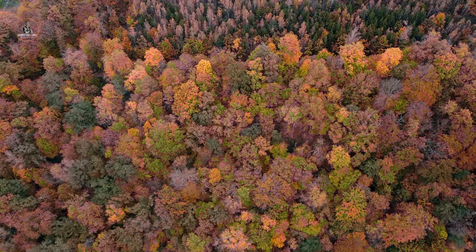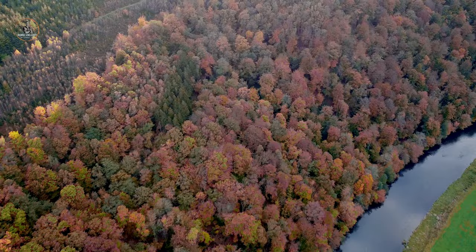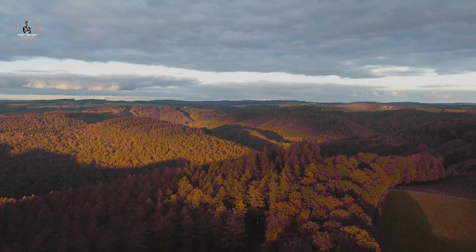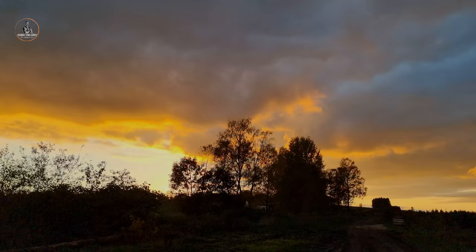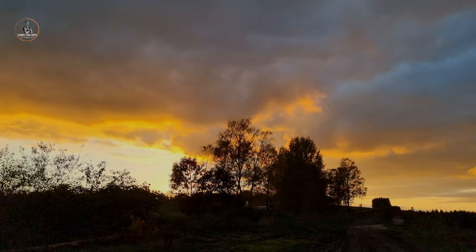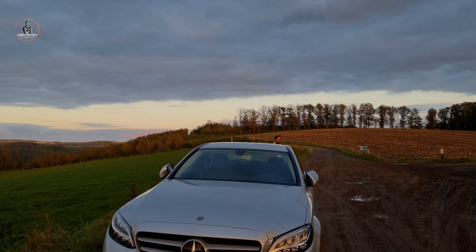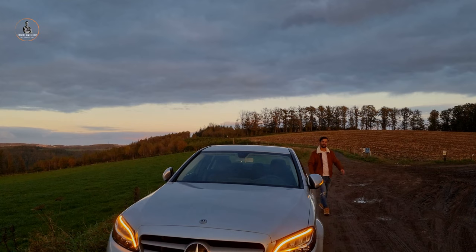Let's go. I hope everyone enjoyed the video and along with the sunset, I would like to say goodbye for today.